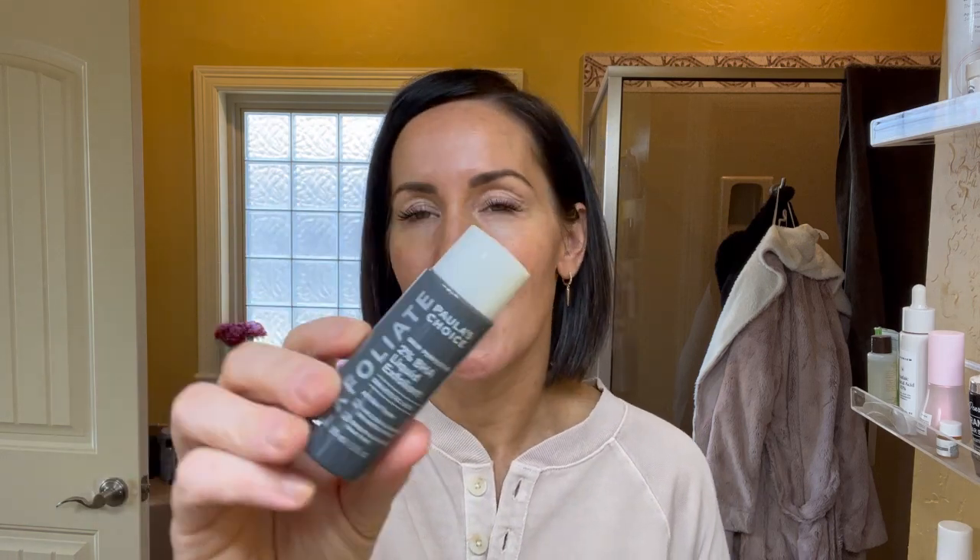For acne-prone skin, on the other hand different from my rosacea adjustments, you actually want to try to build up to a stronger retinoid — 0.1% retinol or get a prescription for tretinoin. You want to start with the lowest tretinoin which is 0.025%, but that is going to be the most effective for clearing active breakouts and cycling through ones that haven't come to the surface yet.